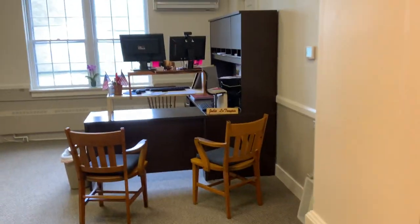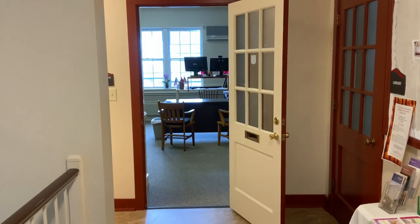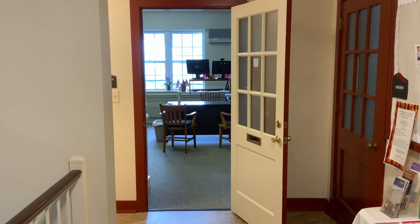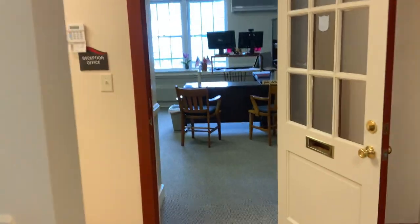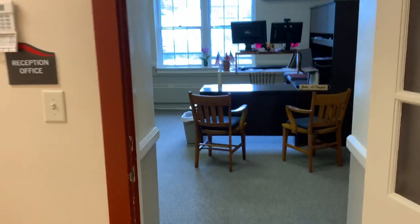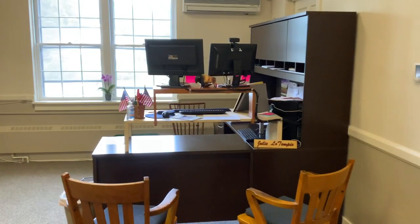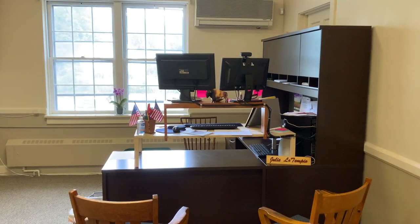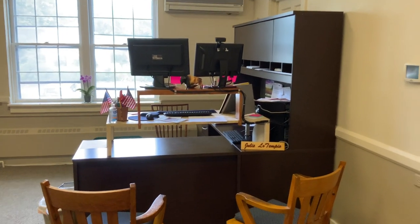Now as you get to the top of the stairs and turn the corner, you will see our office admin, Julia Lutempio, right there behind her desk. We have recarpeted and repainted this area, as well as obtaining a new desk for Julie. Julie stands as she works, so you can see there is a standing desk where she has two monitors as part of her workstation.